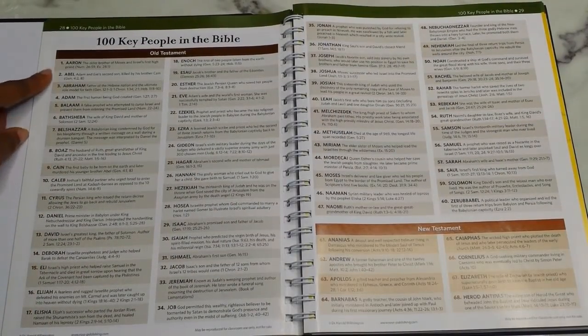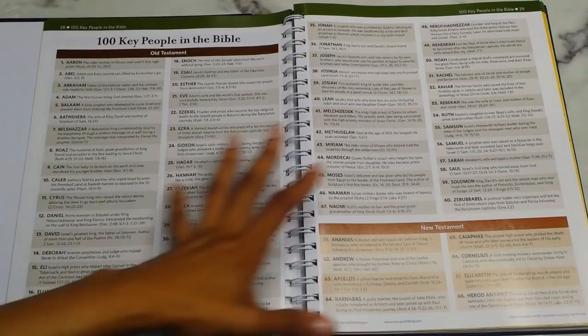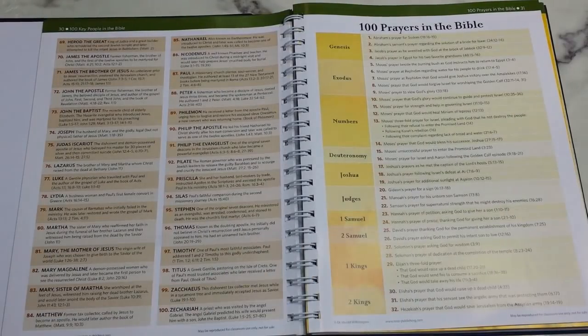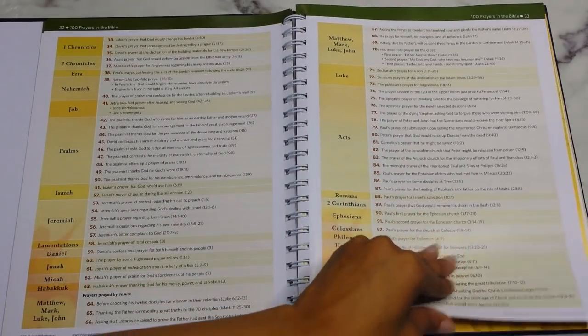Next you have 100 Key People in the Bible in alphabetical order — from Aaron to Zerubbabel in the Old Testament and Ananias to Zechariah in the New Testament. Then you get 100 Prayers in the Bible, from each book of Genesis through Revelation, which I definitely plan to do an in-depth 100-day study on. Learning biblical prayers helps me a lot since I feel I'm not the best at verbal prayer. I may even do that study on YouTube for you guys.